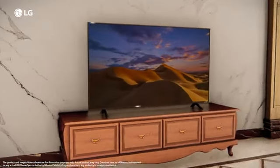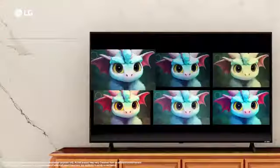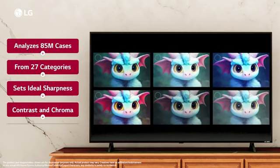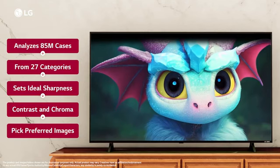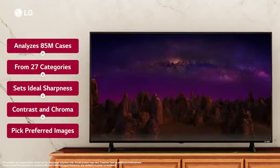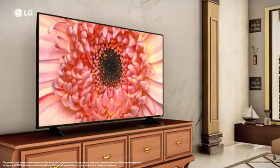The QNET 83 TV supports LG's new feature, the AI Picture Wizard. This feature analyzes 85 million cases from 27 categories to show different images with combinations of ideal sharpness, contrast and chroma for your TV screen. The AI Picture Wizard asks you to pick your favorite images to suit your personal preference for picture quality.